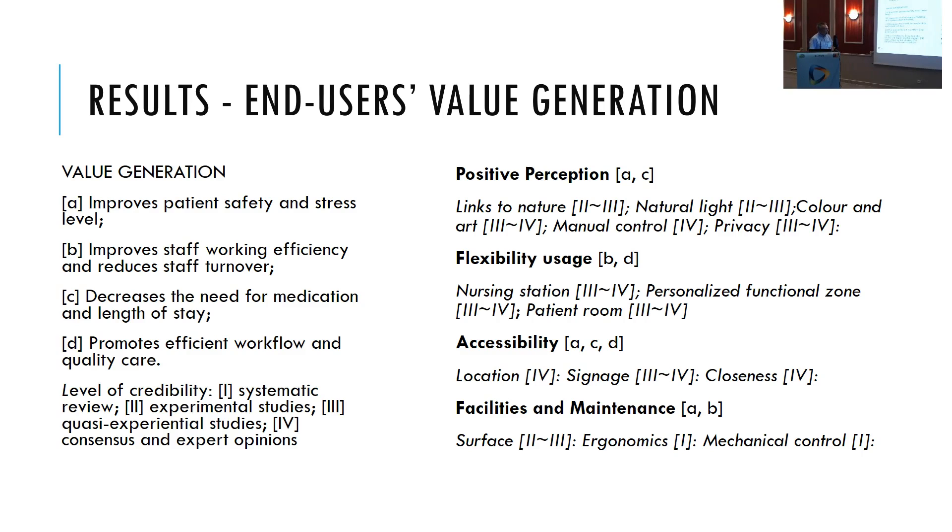Which kind of evidence can be found for hospital design? First, there are ideas around positive perception, like links to nature — seeing nature and natural feelings — and there is a claim that this can accelerate healing. Natural light instead of artificial light is also noted. Some colors are considered healing and some less so. Manual control — for example, the ability to open a window — is considered very important, though interestingly there is only consensus or expert opinion evidence on the importance of manual control.